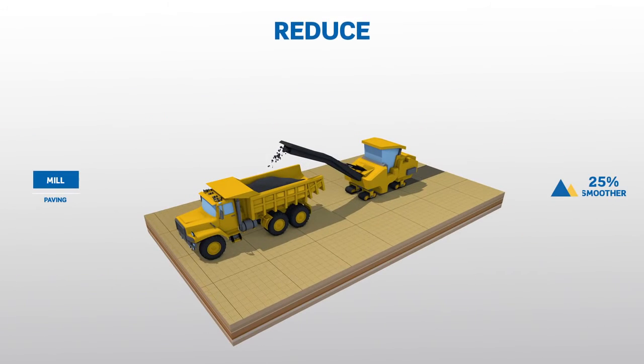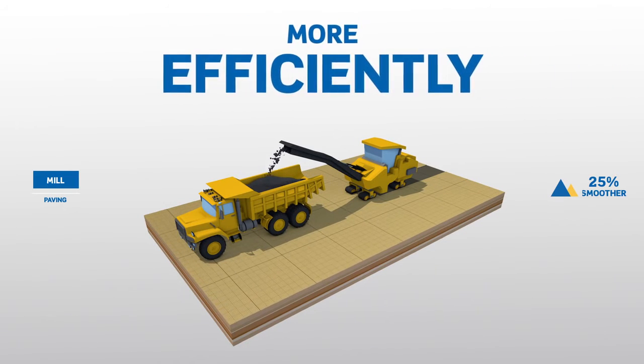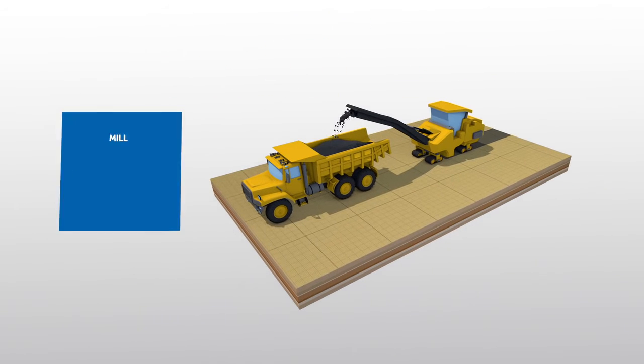Mill at variable depth and slope to remove waves and create the smoothest possible surfaces. Also run trucks more efficiently by burning less fuel and reducing machine wear and tear.